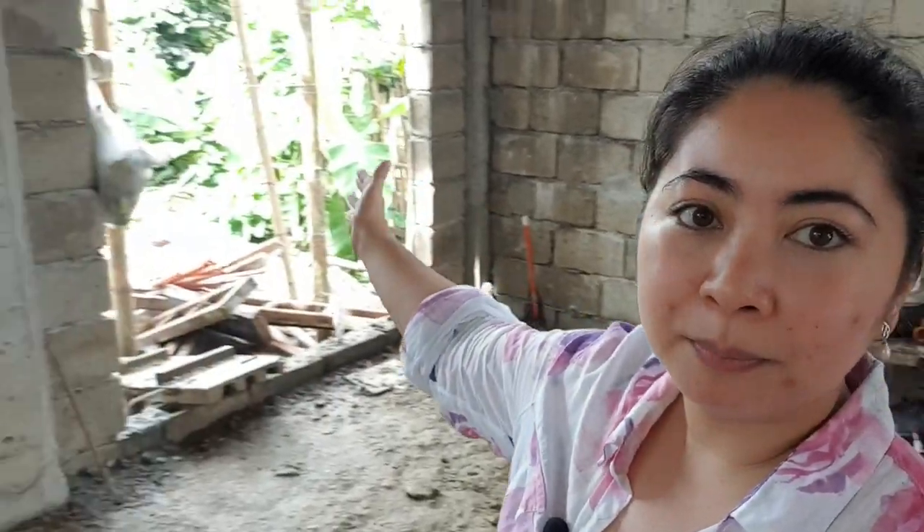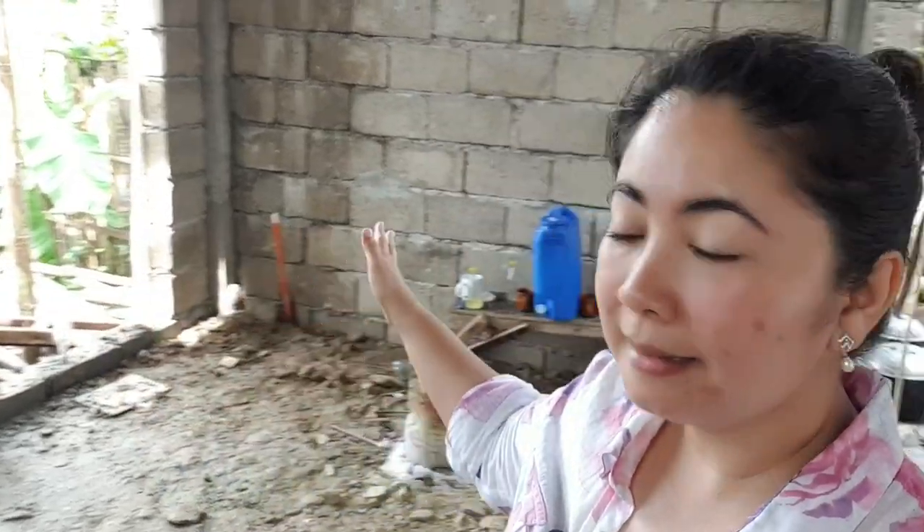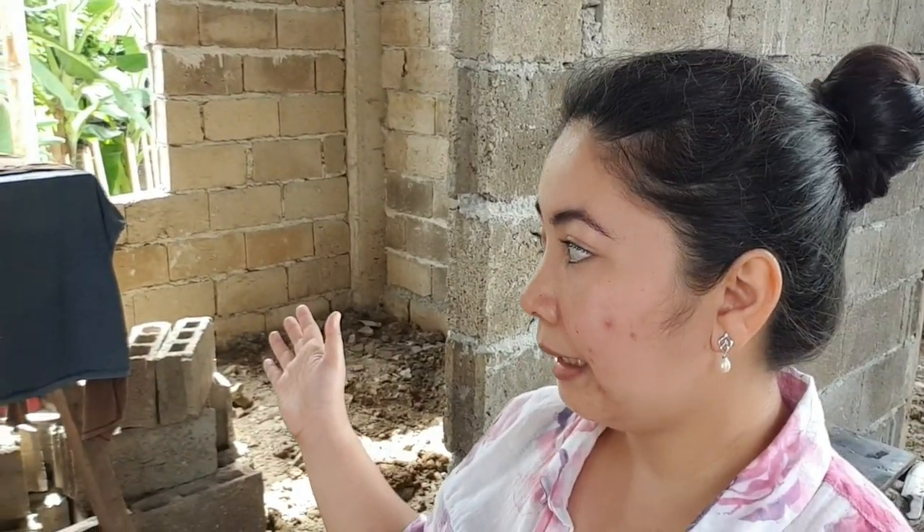This part is the door to the lanai, and this is the glass so that you can still see the pocket garden. Opposite the dining area is the only room downstairs — it's a guest room, but we're reserving it for my mom in case she decides to retire here in the Philippines. She's already 60, and we reserved a room downstairs so she won't have to climb the stairs. It has its own toilet and bath. The size is 3 meters by 3 meters — not super large but good enough for one person.